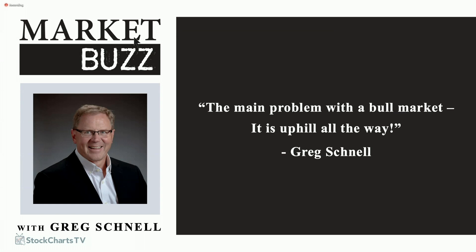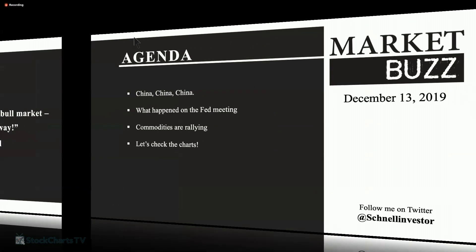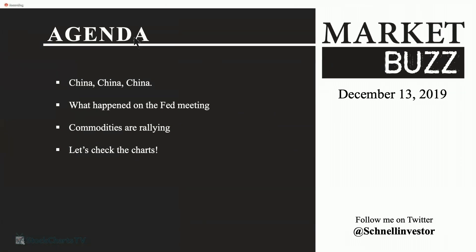So we have ourselves a China trade deal, I think. Lots going on here this morning. Let me jump into some agenda items. China is the news of the morning. Not to be lost was what happened at the Fed meeting, and commodities have been rallying.